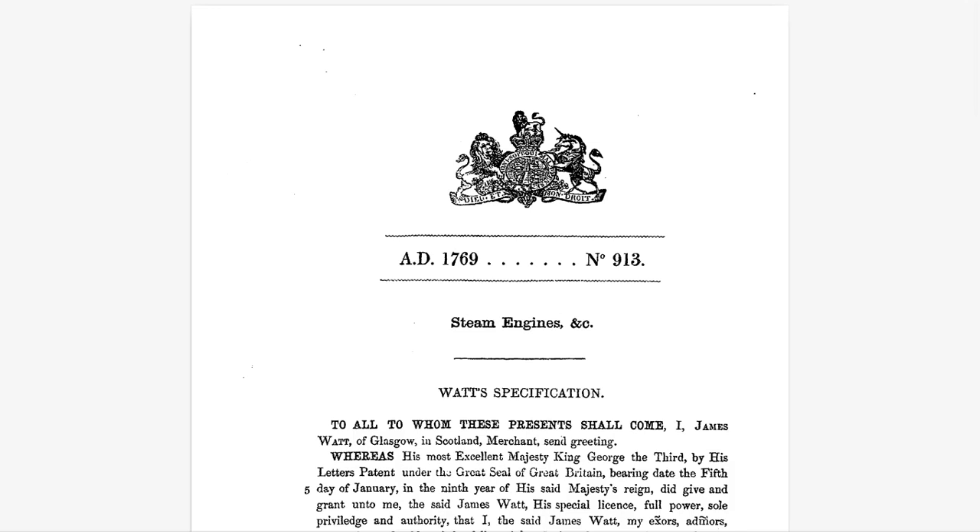Welcome back, everyone. We're diving deep today, really deep, into the mind of James Watt. A lot of us have that image of the steam engine in our heads — the textbook stuff. But we're going way beyond the textbook today, straight to the source: his 1769 patent. This document is not just about the nuts and bolts. It's like a blueprint for a revolution. We're going to decode it together.